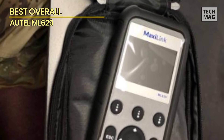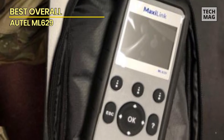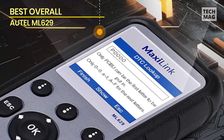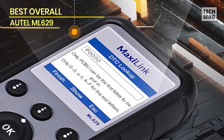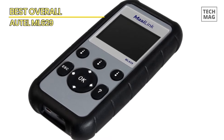The ML629 also features automatic VIN identification, and the ability to store and play back data and print diagnostic reports via a PC. Whether you're a professional mechanic or a DIYer, the Autel ML629 OBD2 scanner is an essential tool for diagnosing and repairing vehicles.